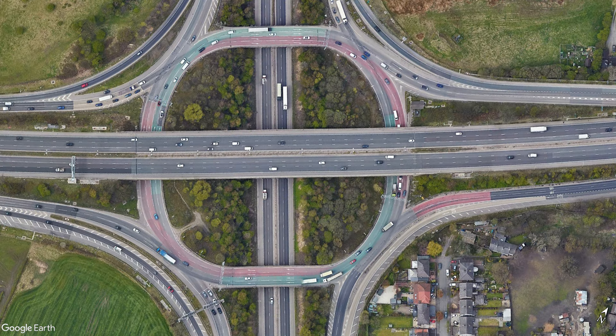Here's the thing — have you ever noticed the different coloured lanes at Simister Island? Apparently, it's to help drivers navigate the junction.